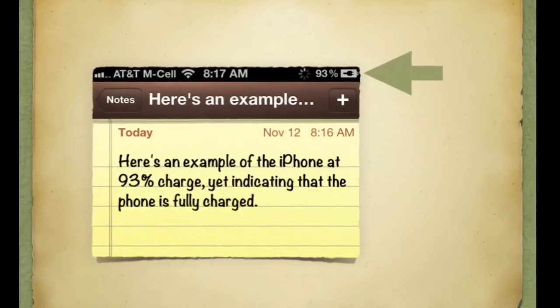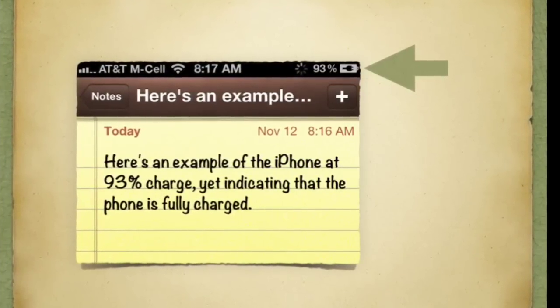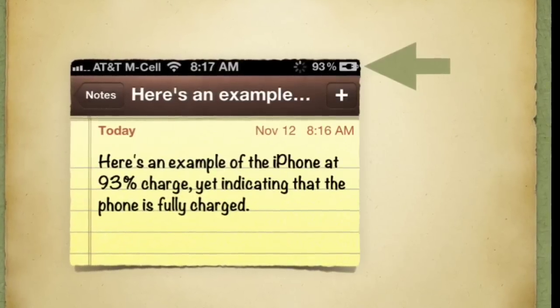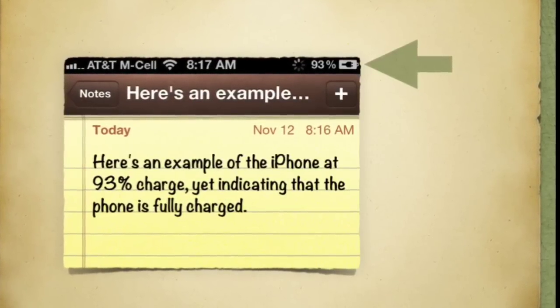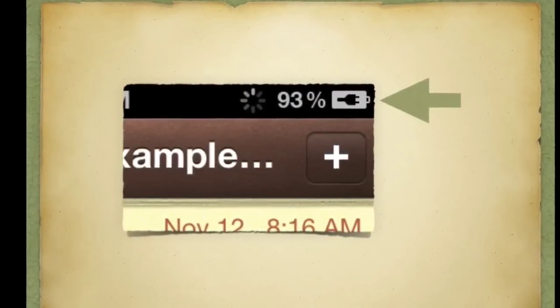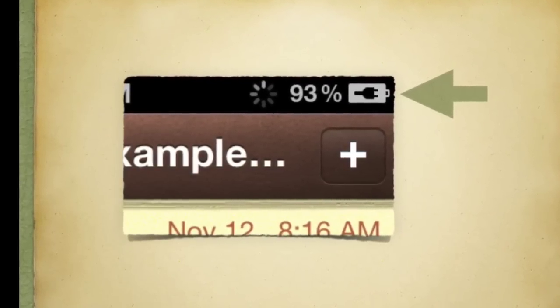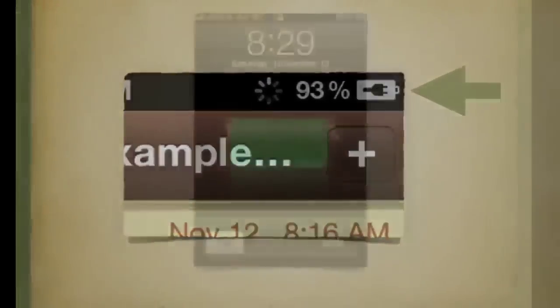Even after the update, there's still a problem with the battery charging indicator. As you'll see here, there's an example where this phone is showing 93% charged, so it still has 7% to go, but the indicator is showing that it's plugged in. And in fact, it never advances beyond 93%. So that's a problem.